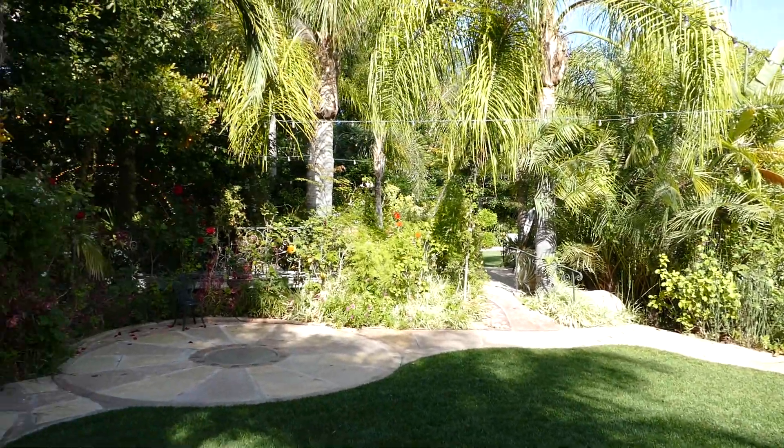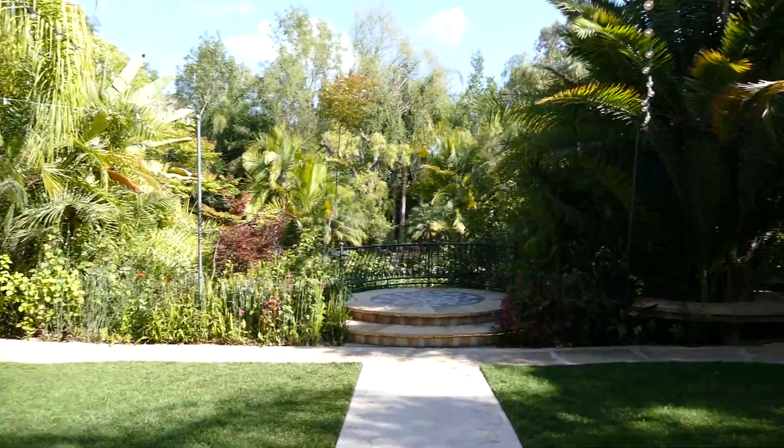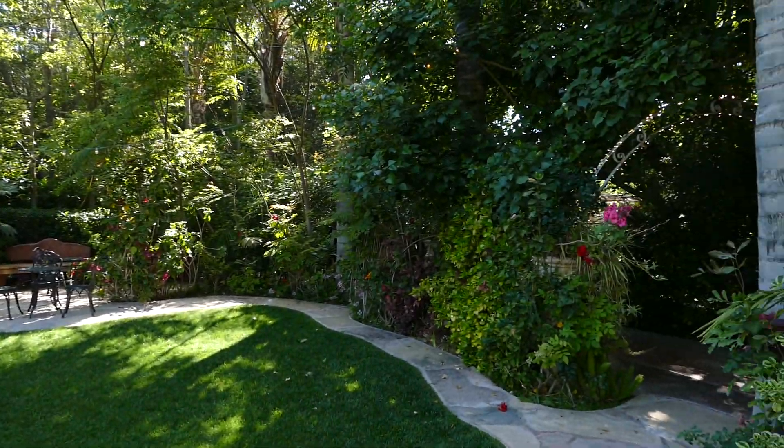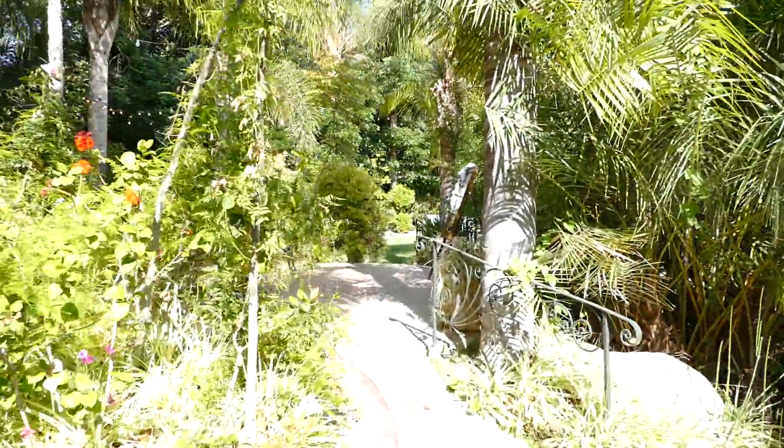Typically, if ceremony was on site, they would come directly here, but because ceremony was off-site, they're in the pre-gathering area and they'll come down this pathway and we'll bring them right into cocktail hour.